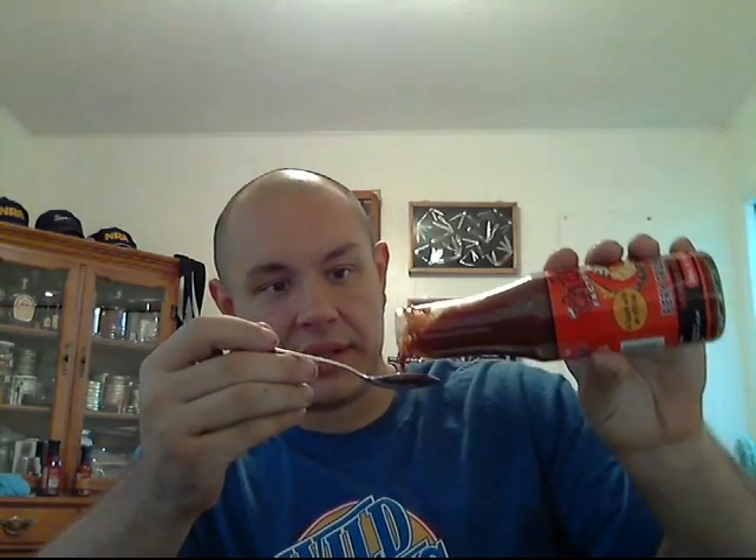All right, I'm doing a huge spoonful with my little gold spoon. The consistency is pretty thick and chunky — I actually see a pepper chunk and a little bit of black pepper, and maybe even chunks of tomatoes. Here we go before I spill it.